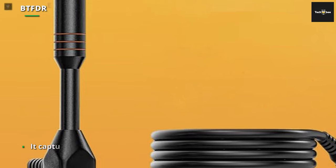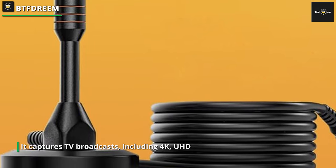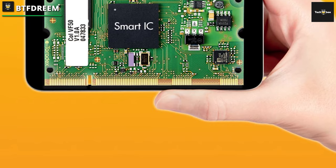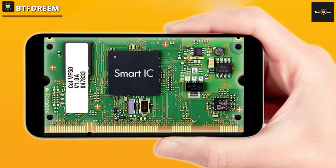The significance of coaxial cable length cannot be overstated. Unlike competing products, this antenna boasts an ultra-long, high-performance coaxial cable, allowing flexible placement indoors or outdoors to secure the optimal signal and the most robust reception.